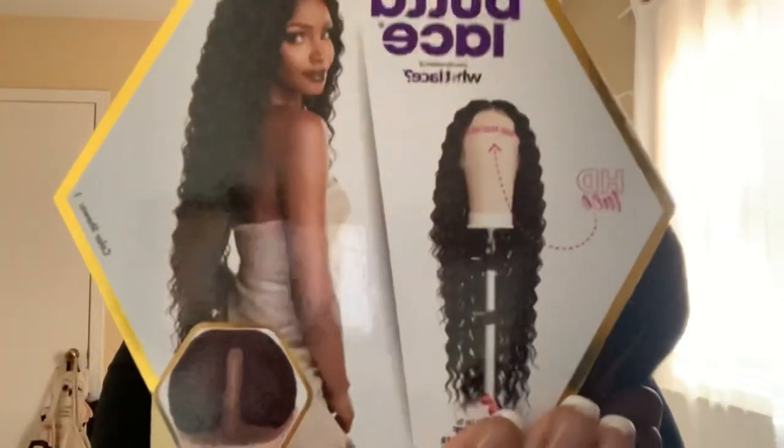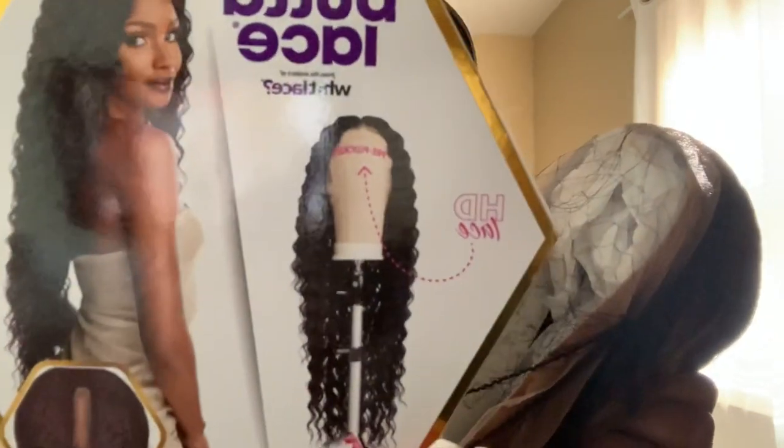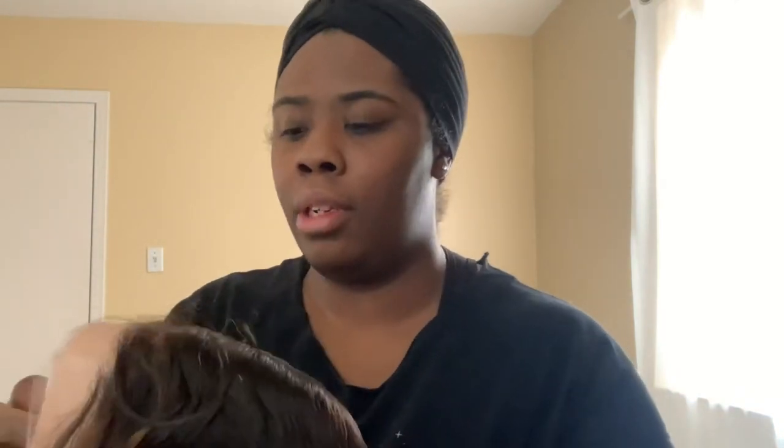Wider parting, ear-to-ear lace — I hope that's the case this time. She comes in eight colors: 613, Balayage Caramel — that's low-key the one I wanted but it was sold out — Balayage Chocolate, Balayage Gold, the Chocolate one looked like Balayage Hazelnut, Balayage Mocha, T1B, T1B/4, and T2/350. The lace looks really good — yes, ma'am!